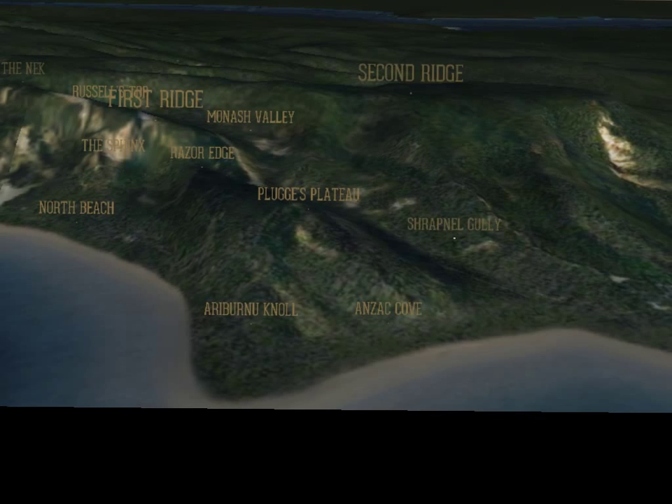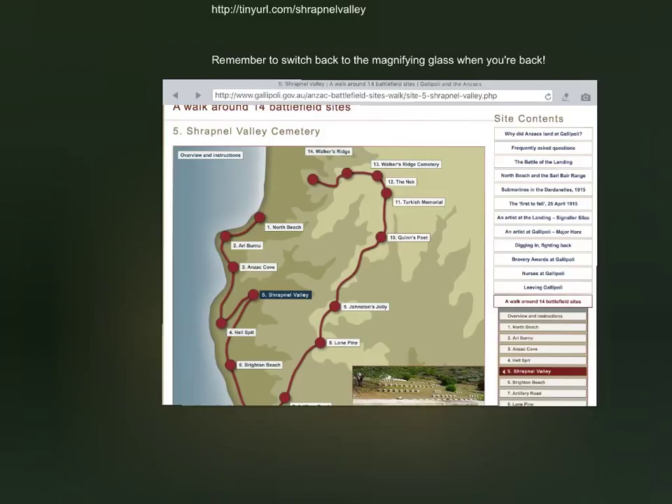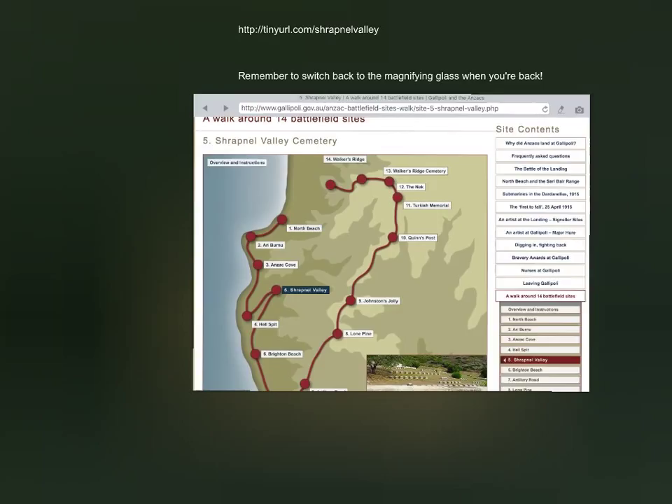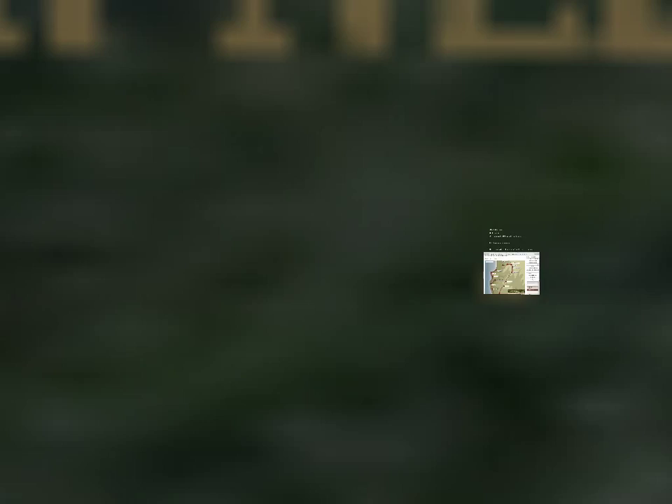Our next task is to examine Anzac Cove and find Shrapnel Gully — this is the place where he died. The student's task here is to follow the instructions and they will be redirected to this website, shown in the photo. There's a lot of information on this website about materials and discussions. It's actually a website that you go into when you're doing the walk yourself, which really puts students in that authentic learning context. They need to exit out of this app, go into an internet browser, copy and paste the URL, and they will be redirected to the website.